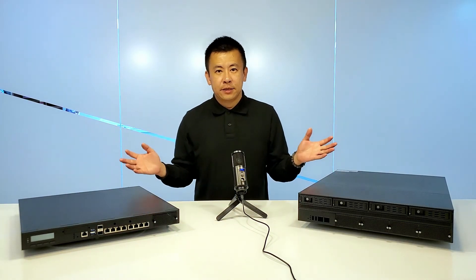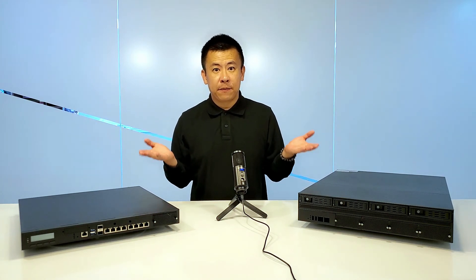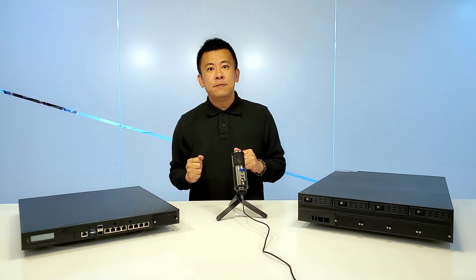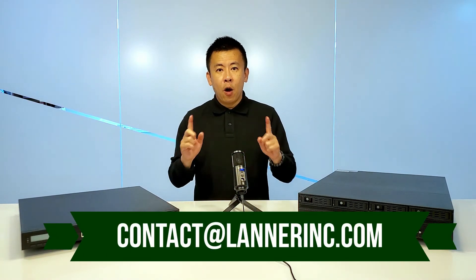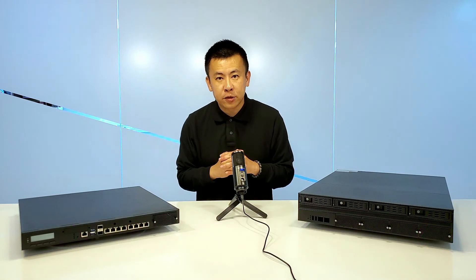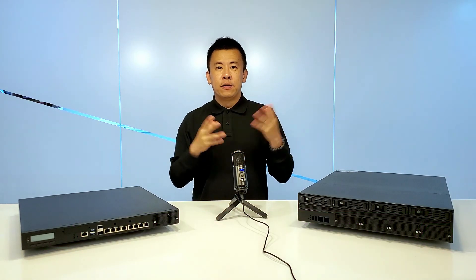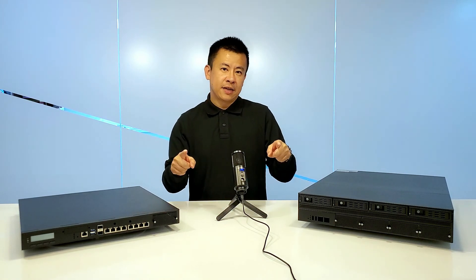That wraps it up for today. If you have any more questions regarding this brand new AMD series from Lennon Electronics, please make sure to email us at the address below. And remember, subscribe to Lennon Electronics on YouTube and we will always update you with the newest info and solutions. See you next time, thank you.